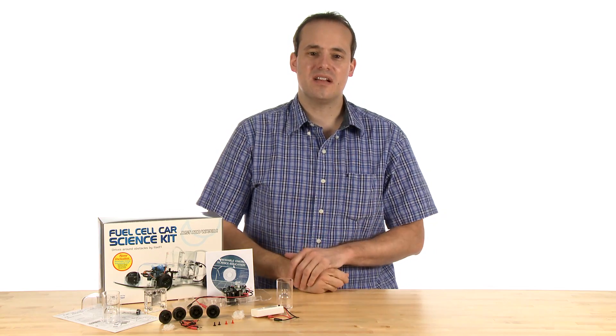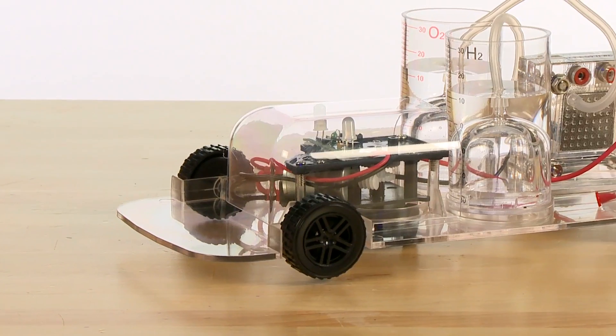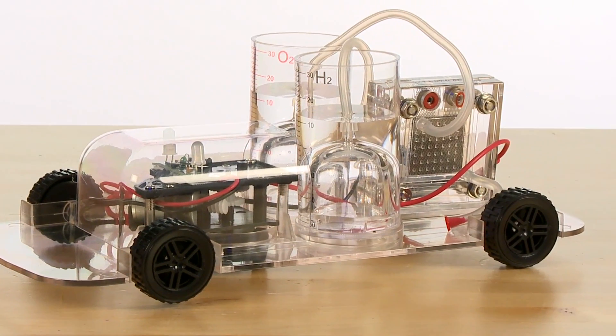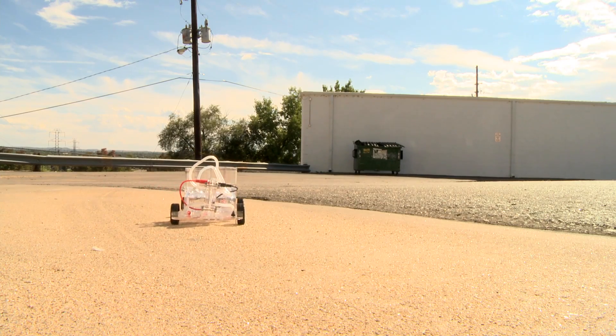Hi, I'm Henry, here today to talk to you about the Fuel Cell Car Science Kit from Steve Spangler Science. The Fuel Cell Car Science Kit is a great way to teach kids about the importance of alternative fuel sources, as well as about the exciting possibilities that hydrogen technologies provide for the future.